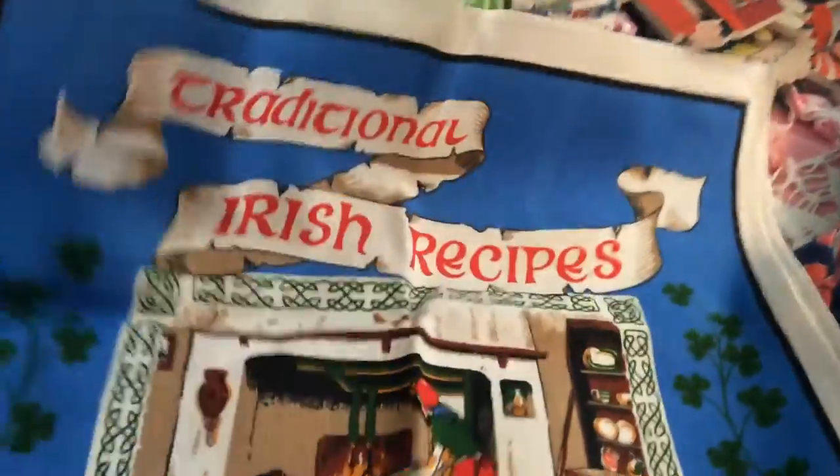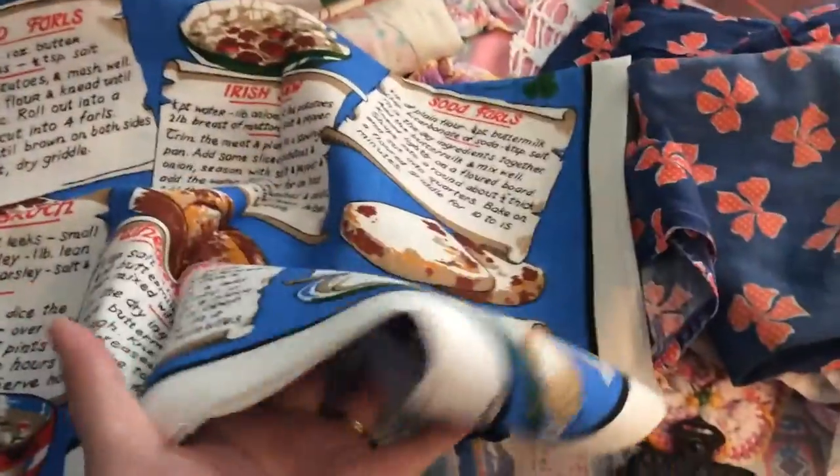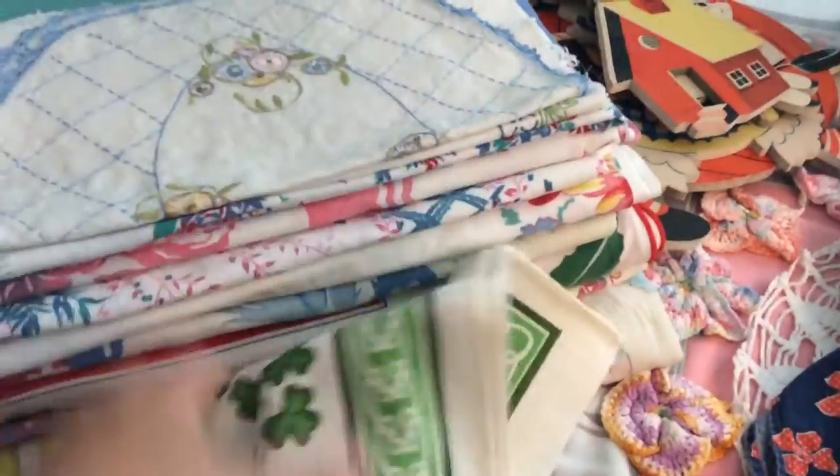I got a couple of tea towels — I paid 25 cents a piece. This is an Irish recipe one with traditional Irish recipes, and they're both made by the same company, Fengal, made in Ireland. There's one with the recipes on it and they feel like they've never been used — very crisp — and then this one with the shamrocks on it.